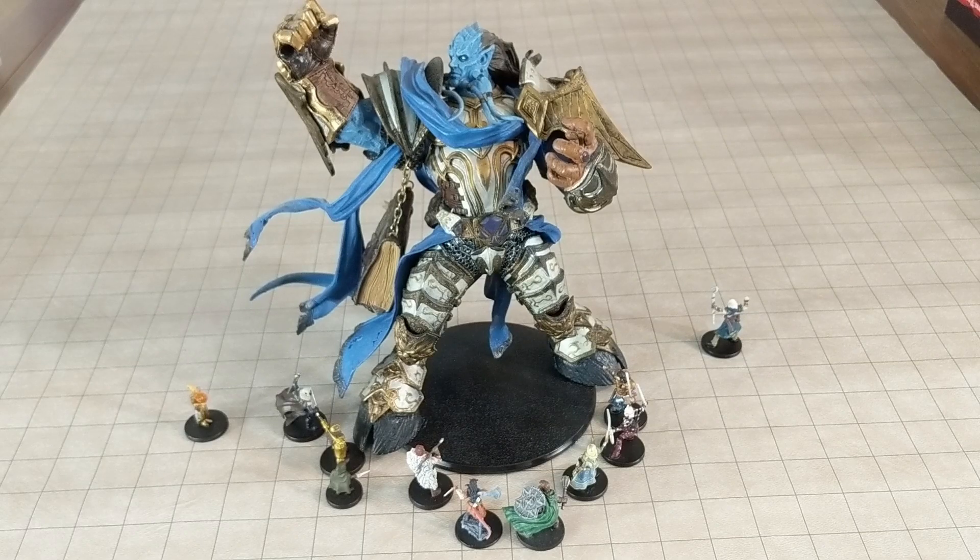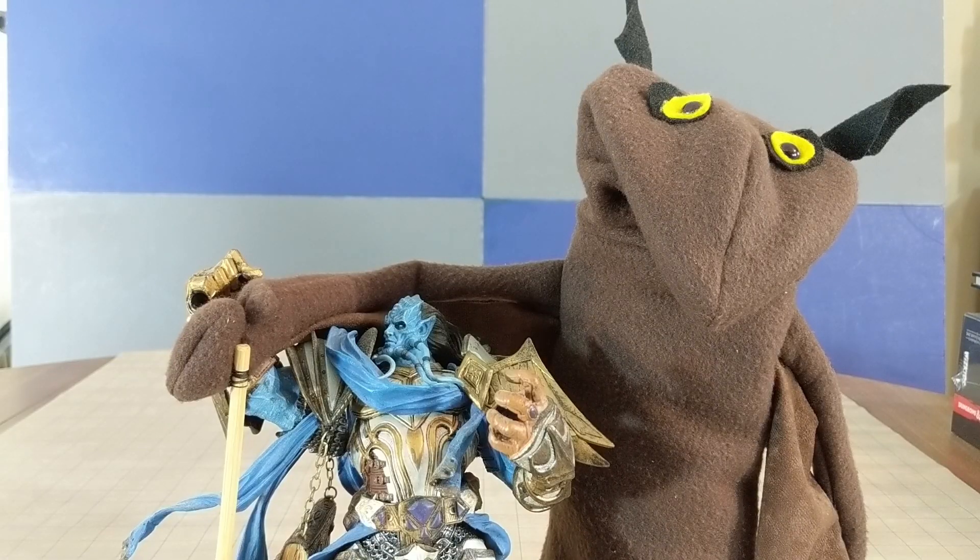And this by far is the largest quote-unquote miniature that I own. And he is almost as big as Kringle.